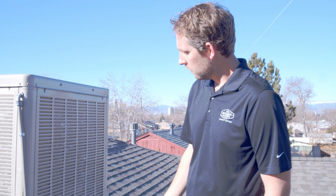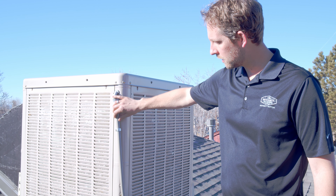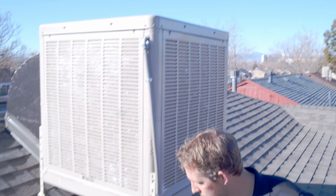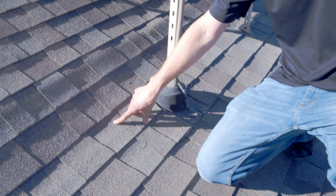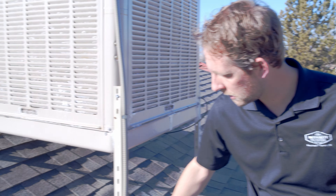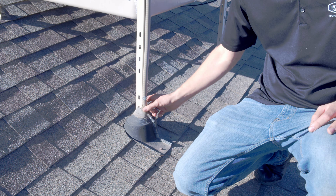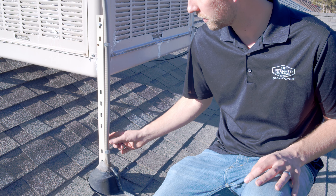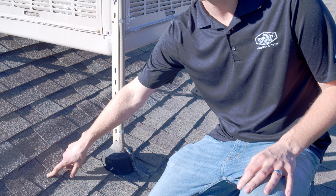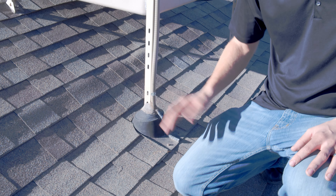Swamp coolers are really common here in the Denver market, and there are a lot of different ways they're installed. One thing you see is your line coming in — this is actually power. Sometimes your water line also comes through, and sometimes we see a hole just drilled through the roof with some little sealant around it, and that's really not effective. The correct way is to have some sort of a roof jack that the line comes through. Solar companies are generally really good about this too.